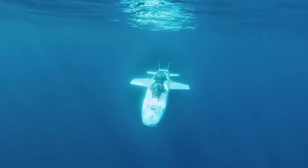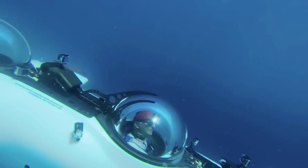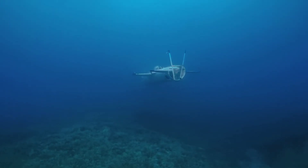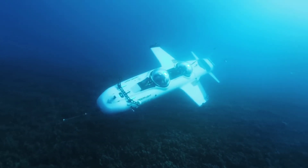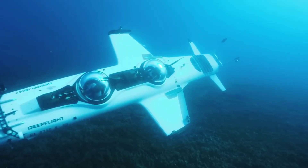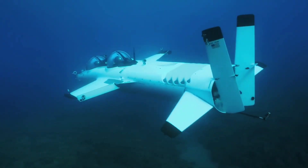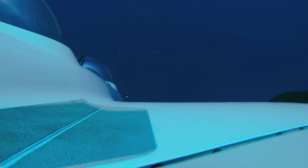Capable of diving to 400 feet and reaching speeds of up to 6 knots, this vessel offers a dynamic exploration unlike any other. Its hydrobatic maneuvers add an adrenaline-inducing dimension to the expedition, ensuring an unforgettable underwater adventure. With a reported price tag of around USD 2 million, the Deep Flight Super Falcon 3S invites intrepid explorers to dive deep and discover the wonders beneath the waves.